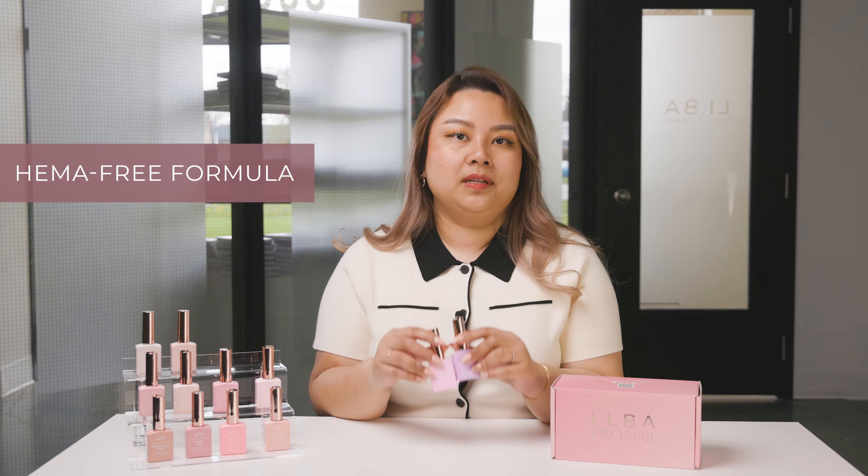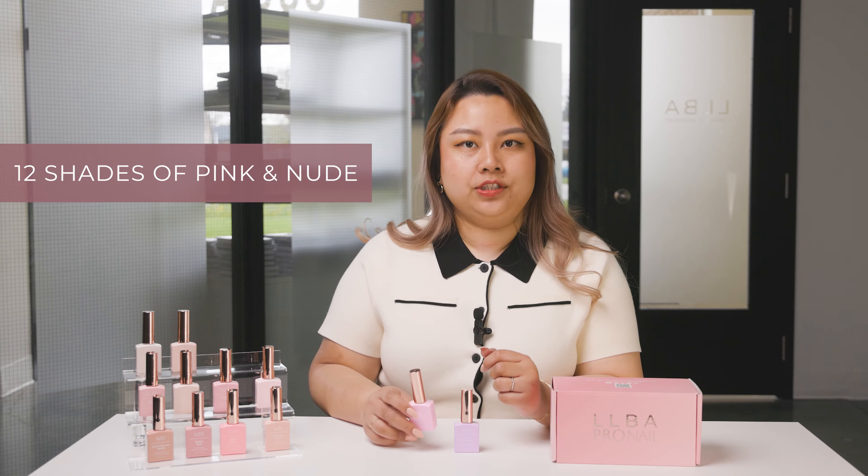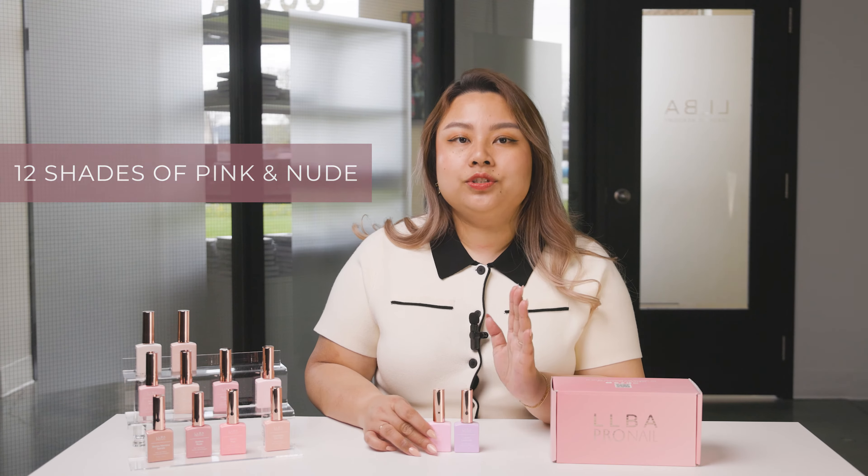With our hammer-free formula, you can enjoy a healthier nail experience without compromising on beauty. Plus, our large 12mm brush means more of your favorite shades and sure-lasting beauty. And with a colorful scope of 12 captivating shades of pink and nude, you are sure to find the perfect color to match your style.